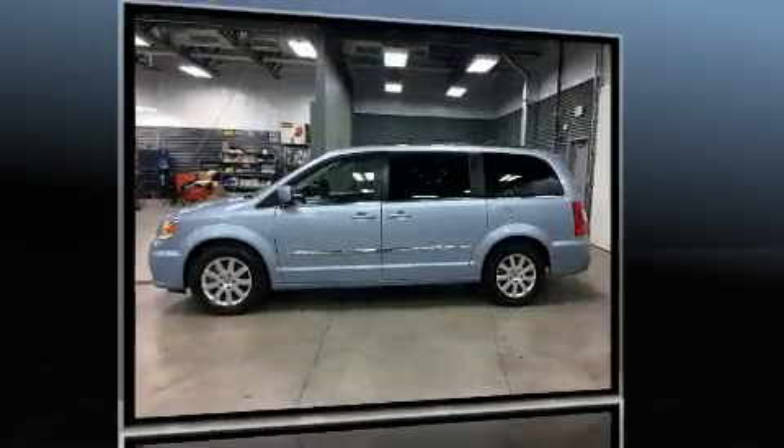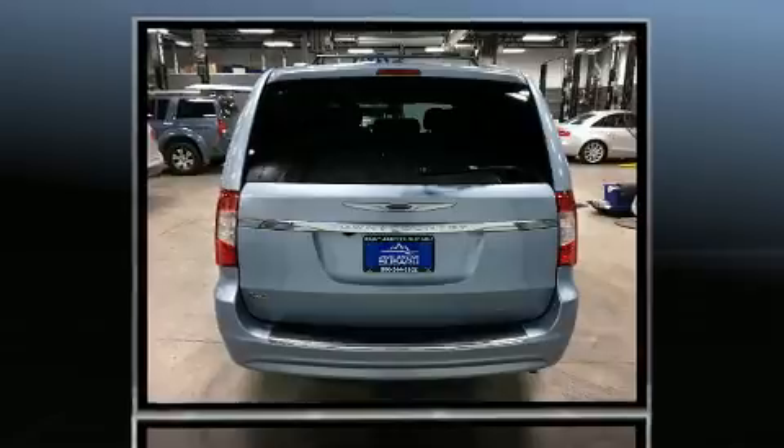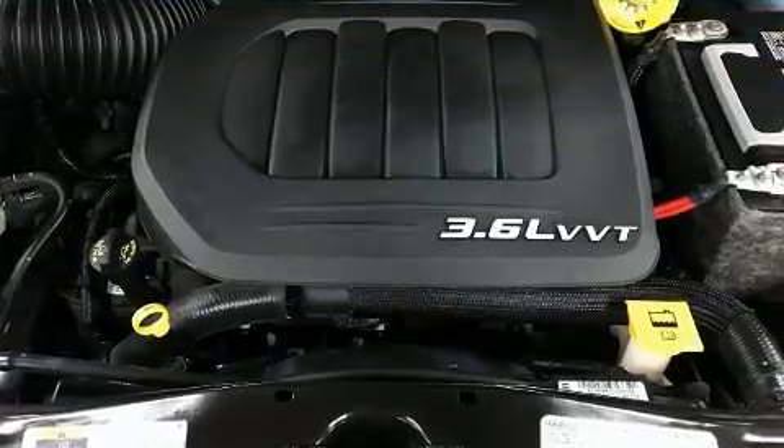This model accommodates seven passengers comfortably and provides features such as leather upholstery, a trip computer, heated door mirrors, a roof rack, rear wipers, and remote keyless entry.